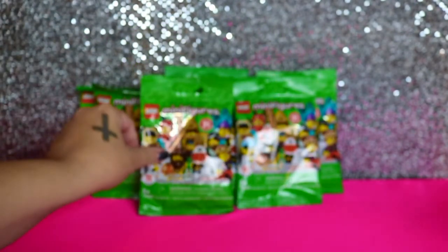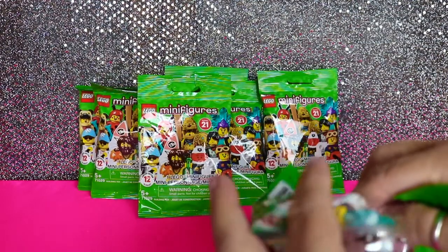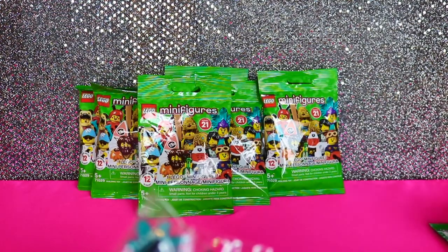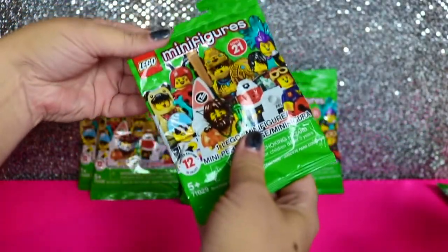I'll let you go ahead and pick first. I gave them their own little tear strip. We got the peacock lady. Okay, and let's see who I get. We're gonna build them off screen.